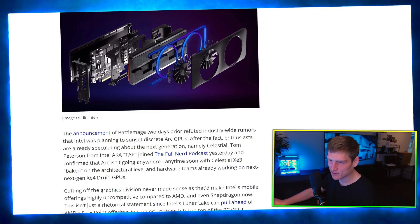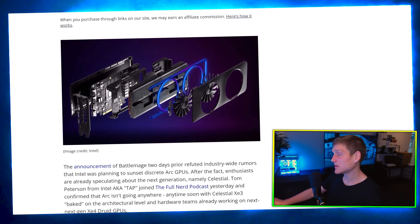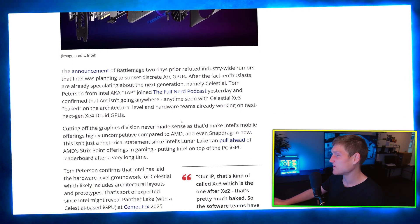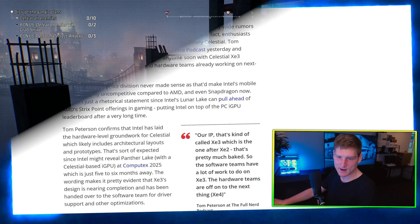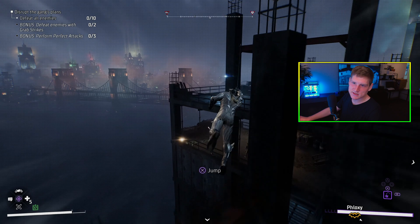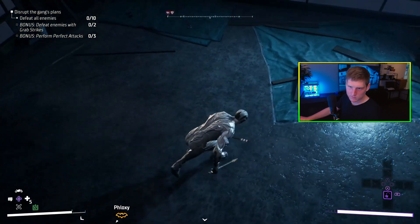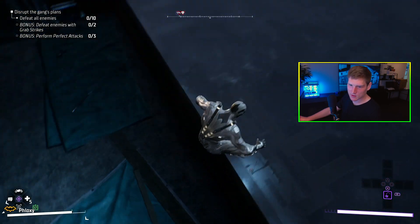This is a pretty clean looking graphics card — we got some RGB going on under there. Oh my goodness, I forgot to disable my retro scan line filter. Hold up — boom — now we don't have any scan lines anymore.